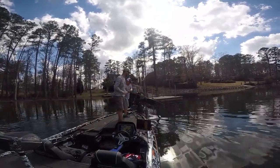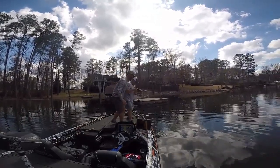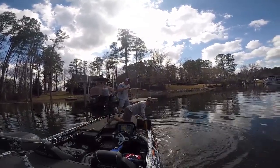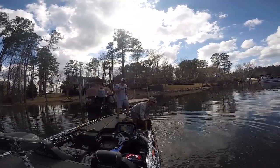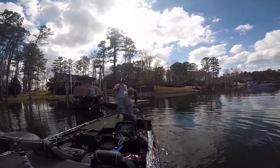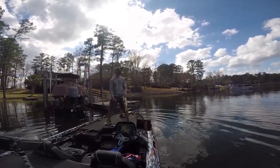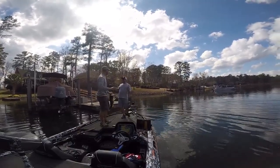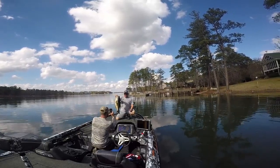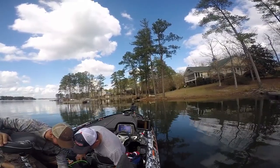Replay of the catch: Dude, he's a stud! Oh my god! Daddy, that's the biggest bass ever! Oh my god! Put him in and take pictures with him — we might get another one!